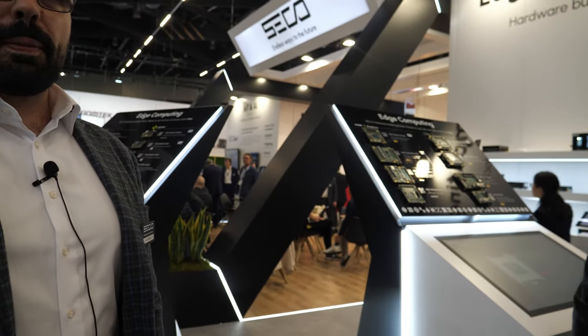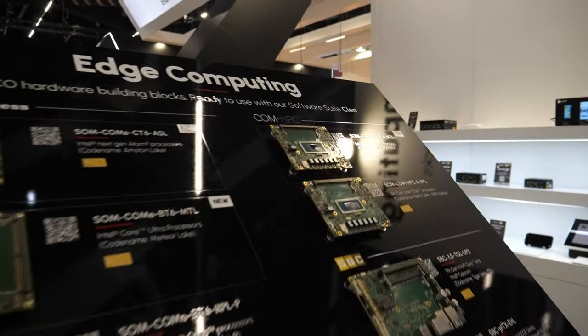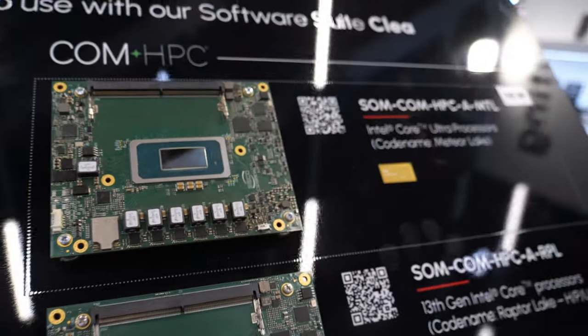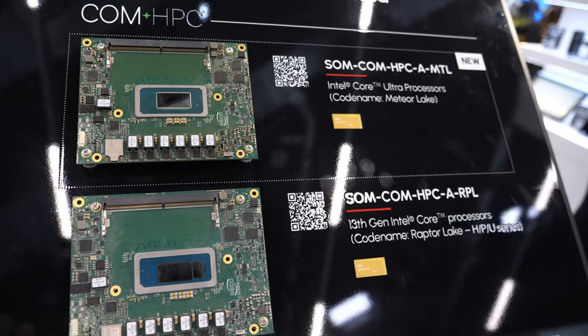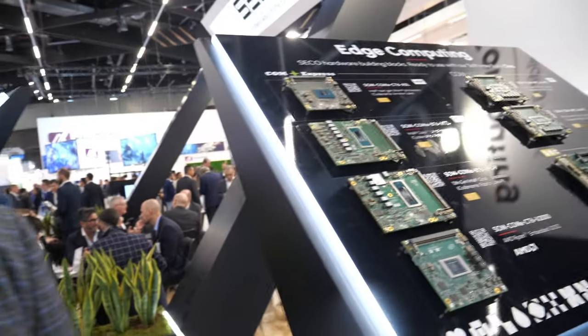People have been asking for extra performance, so Intel delivered. The ComHPC line is the industrial response for more power and more performance, which is needed right now mainly for AI applications.